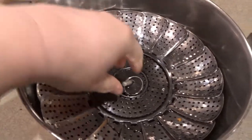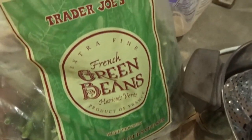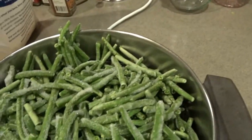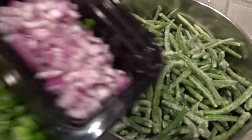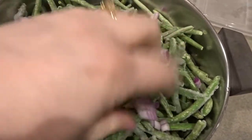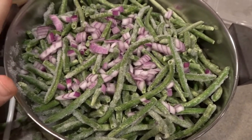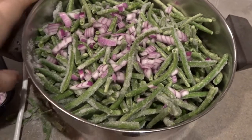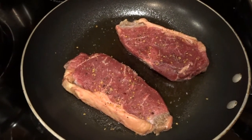I've got the green beans in the steamer — they'll shrink down a little. I'm also adding some leftover red onions from last night's baked potato bar for a little extra flavor. When I serve these I'll drizzle them with a little olive oil or melted butter. I'll get these on the stove to steam while the baked potatoes cook as well.